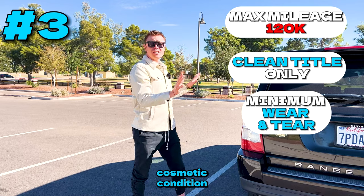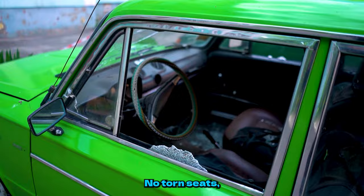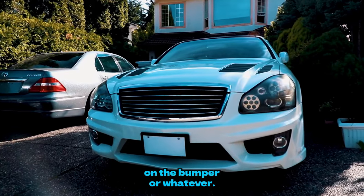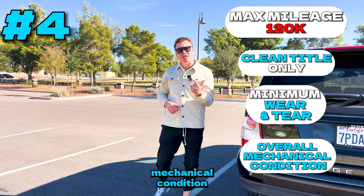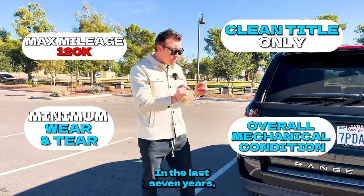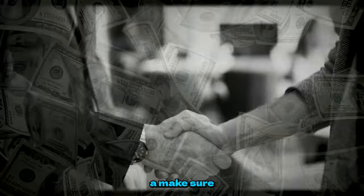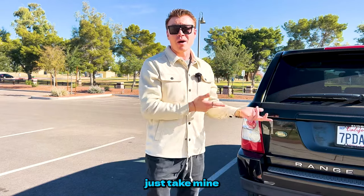Number three, the overall cosmetic condition of the car — exterior and interior — has to be acceptable. No torn seats, no broken dashboards, no massive dinks, scuffs, or holes on the bumper. Number four, and even more important, is the overall mechanical condition of the car. I do not want to invest a lot of money into a car I just bought. By following these four things, I've been able to buy over 120 cars that I enjoyed, drove around, and made money on when I sold them.